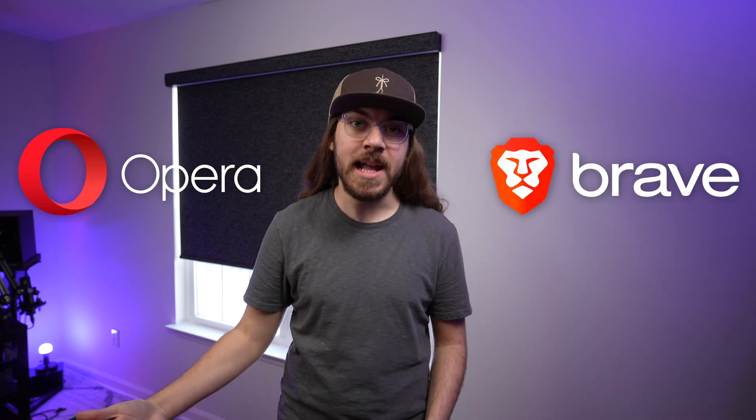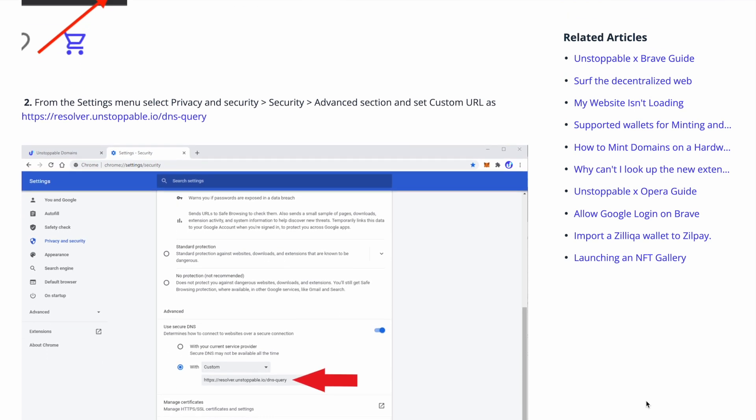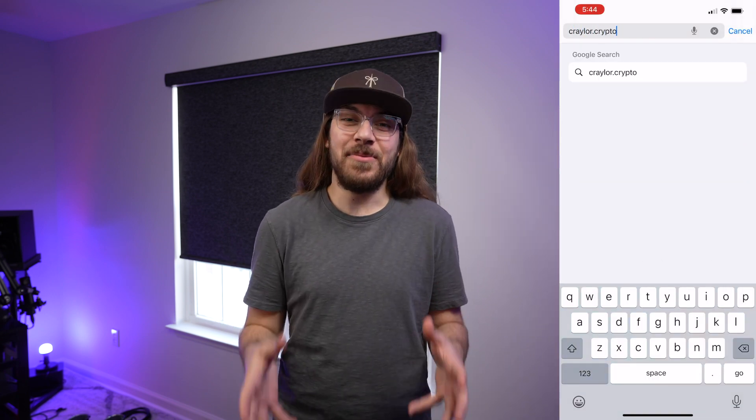Right now, NFT domains are definitely optimized more as a username for crypto wallets rather than a functioning domain name. What about using an NFT domain for something like a WordPress website? Well, yes and no. NFT domains are not easily accessible from mainstream browsers right now. Only enthusiast browsers like Opera and Brave natively support Web3 domains. Loading them in Google Chrome requires modifying advanced settings. Also, NFT domains are not recognized by Google Search, so your site cannot be indexed.